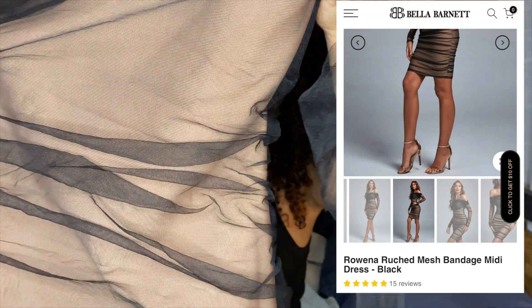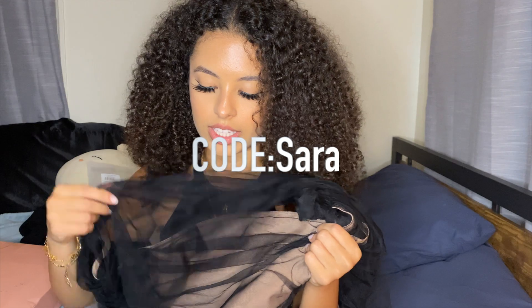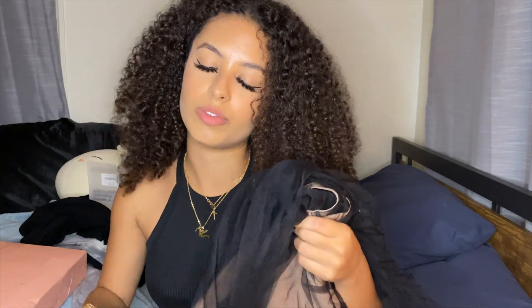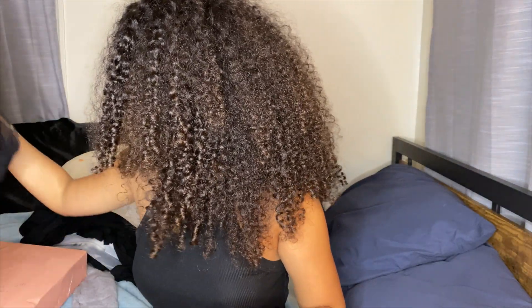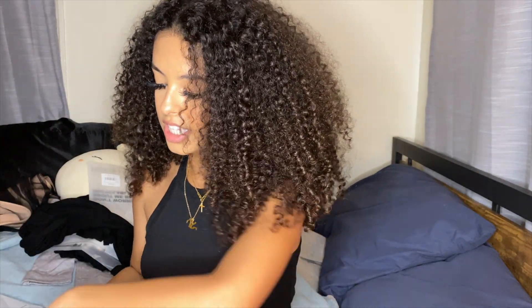Next I have some dresses from Bella Barnett. This first dress is super cute — I wore it the other day. It's a black mesh dress, off the shoulders, with mesh covering your arms. Really, really cute. I wouldn't wear this with a cardigan or anything because you want the dress to show.